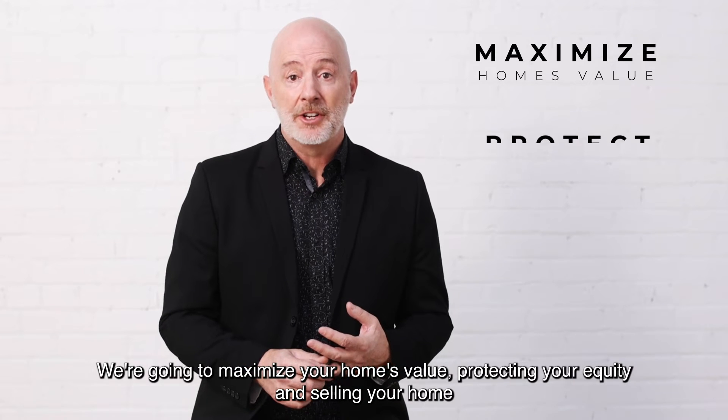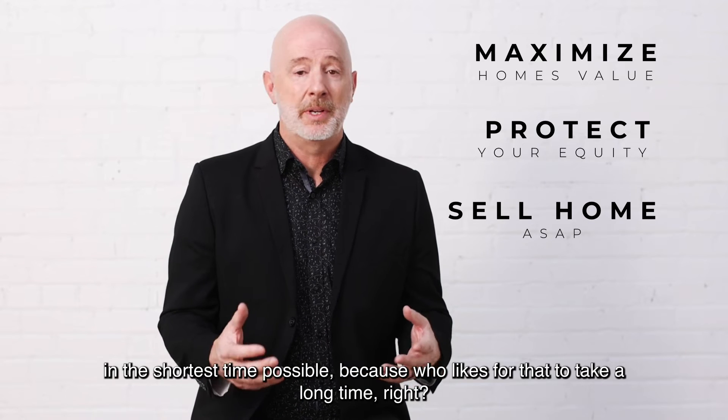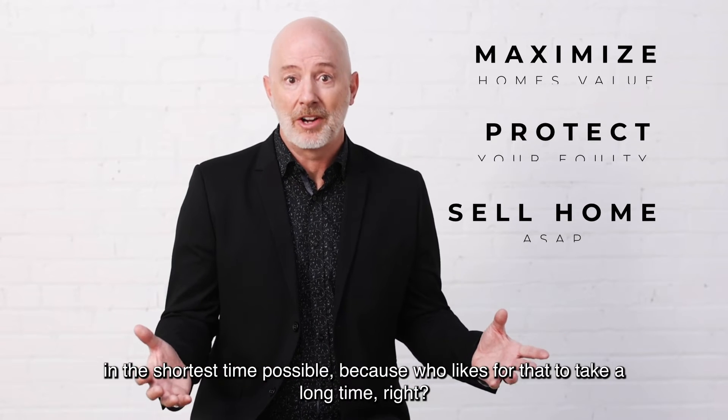We're going to maximize your home's value, protecting your equity and selling your home in the shortest time possible — because who likes for that to take a long time, right?